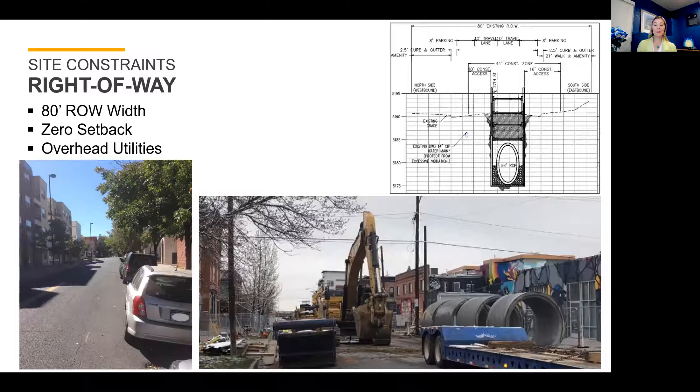Right-of-way is one of the biggest site constraints, especially in an ultra-urban area. Luckily, within 27th Street, we had a full 80-foot width of right-of-way, which allowed for a little bit more flexibility than some of the surrounding streets that could have been alternative routes for this outfall. The buildings are generally zero to very little setback, meaning they're constructed right at the right-of-way line, and construction equipment needs to be offset from that to protect those existing buildings and not damage them during construction.